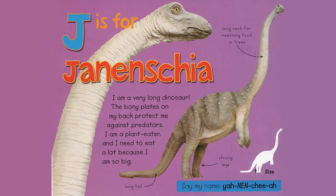J is for Yanensia. I am a very long dinosaur. The bony plates on my back protect me against predators. I am a plant eater and I need to eat a lot because I am so big. Long neck for reaching food and trees. Strong legs. Long tail. Say my name, Yanensia.